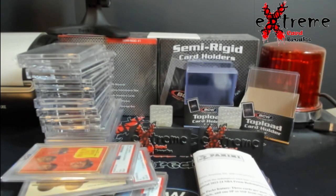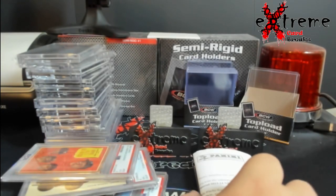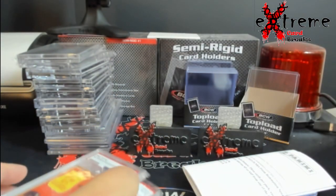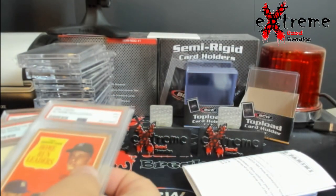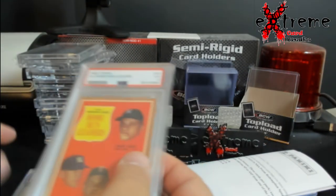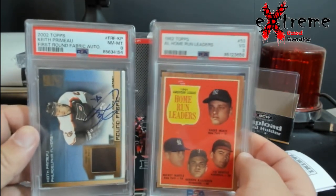Alright guys, we're going to finish up the mail week video. I know it's been a little longer but stuff is just taking forever to come in anymore. I'm going to start off with some slabs — let me make sure these are all my slabs.